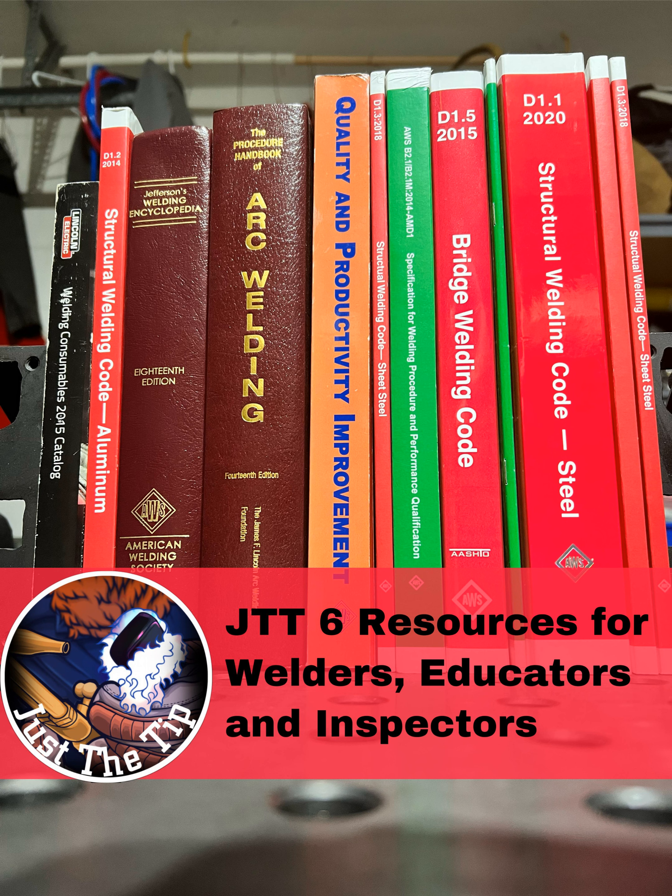The next book is the AWS A2.4 Standard Symbols for Welding, Brazing, and Non-Destructive Testing. As welders, we should be able to read welding symbols — and I really like welding symbols because they're pictures. These pictures tell us a lot of great information including base metal preparation, joint prep, groove size, bevel angles, weld size, weld contour, etc. Having a good understanding of welding symbols will make you a much better welder and more valuable to your company. There's also a great reference guide available on Amazon for about nine bucks that covers pretty much everything you need to know for 90% of the welding symbols you'll be working with.